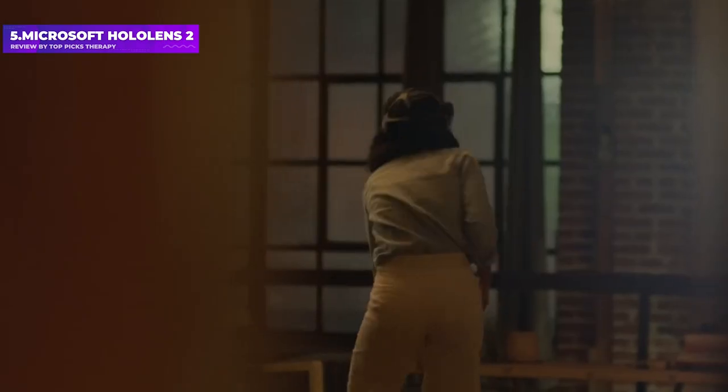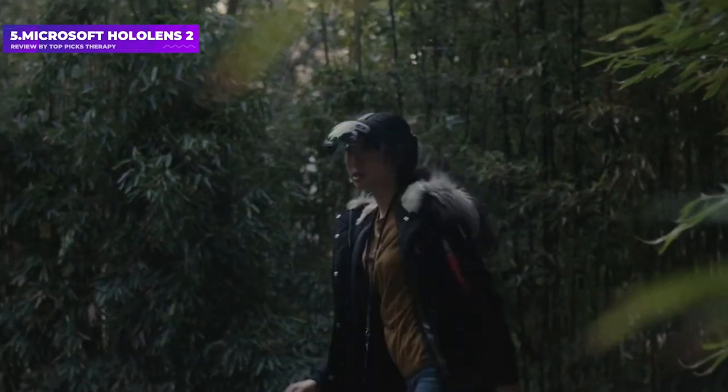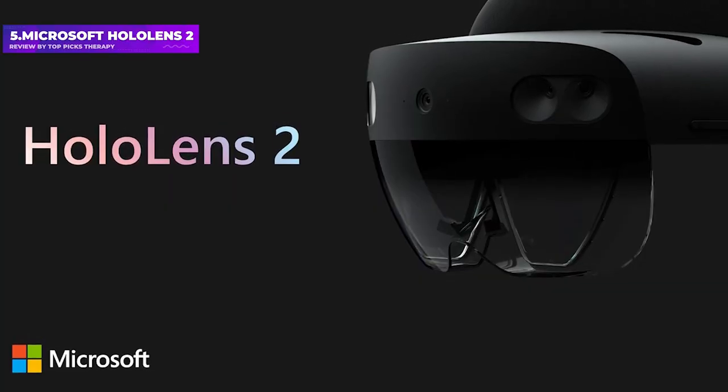Over the years, Microsoft has showcased a host of different use cases for its high-spec AR headset, and we wait to see if it has any intentions to bring this to the masses. Right now, it's fully made for the workplace.